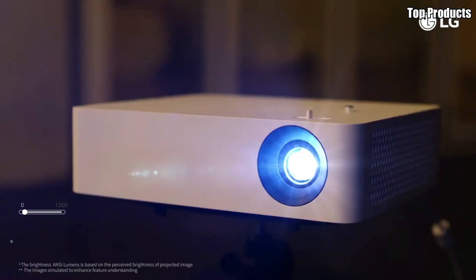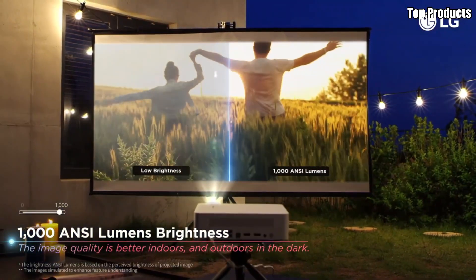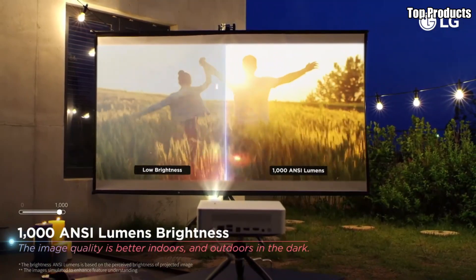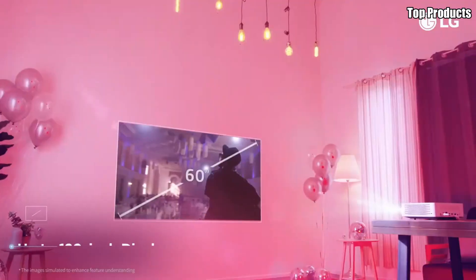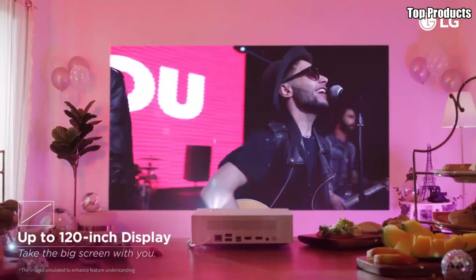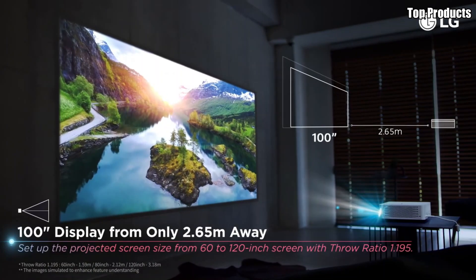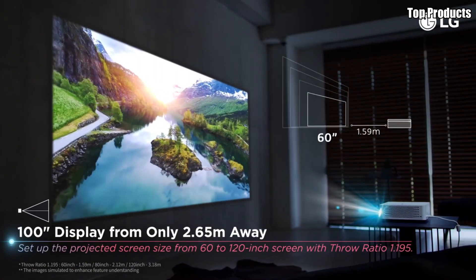Sleek, stylish, and packed with features, the LG CineBeam PF610PE is the ultimate choice for discerning viewers who demand the best in home entertainment. Elevate your movie nights and gaming sessions with the PF610PE and experience the magic of the big screen in the comfort of your own home.